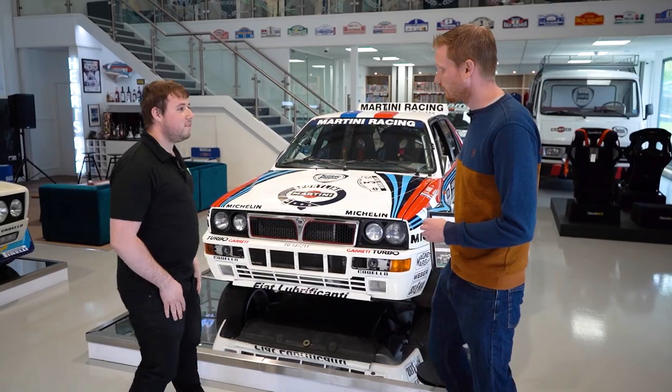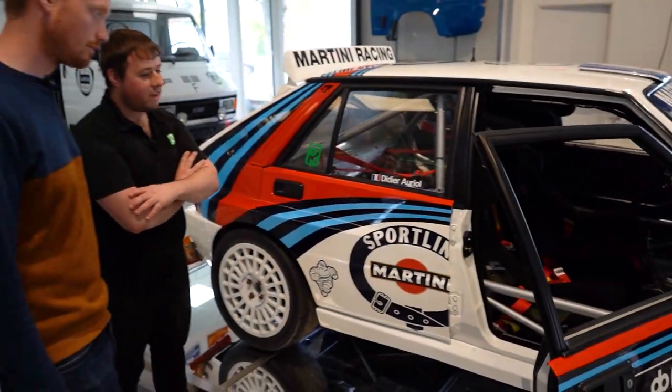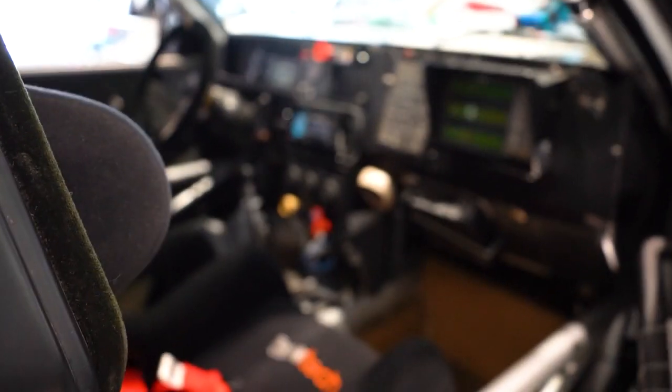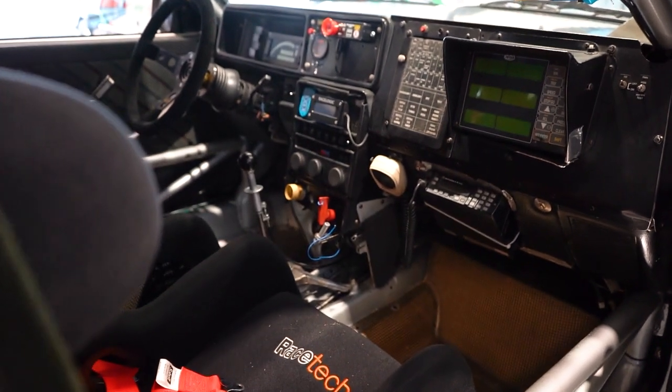Should we take a look in the cockpit? Safety and roll cages have come on a long way since those days — you've got these little door bars, and this particular example we've fitted with Racetech seats, which we're a dealer for here in the UK.